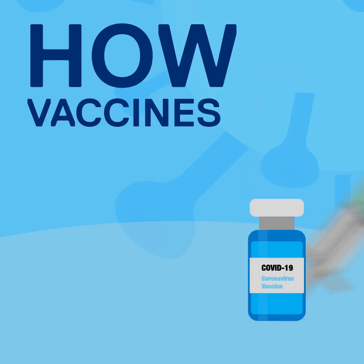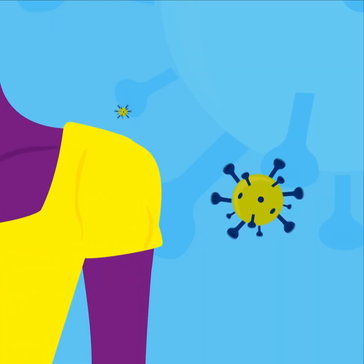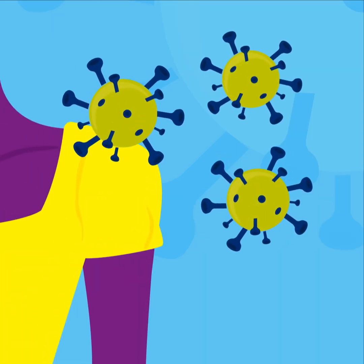You're probably wondering what the COVID-19 vaccine does once it gets inside your body. We spoke with Ryerson epidemiologist Tim Sly to find out.